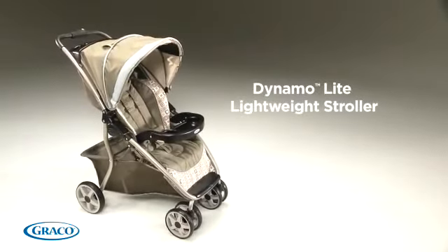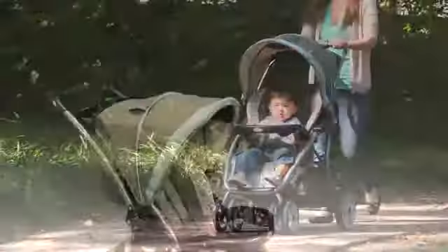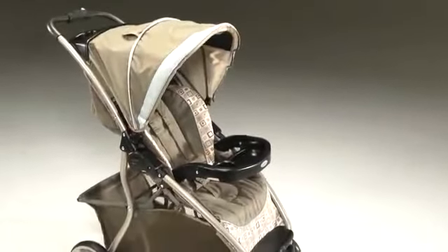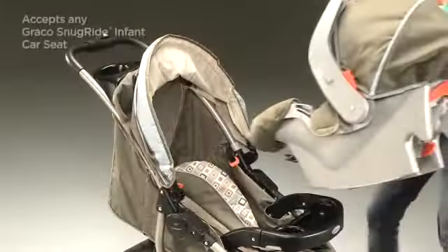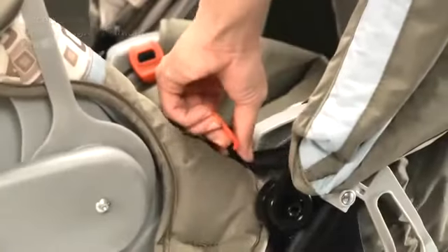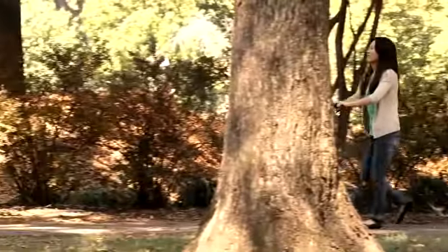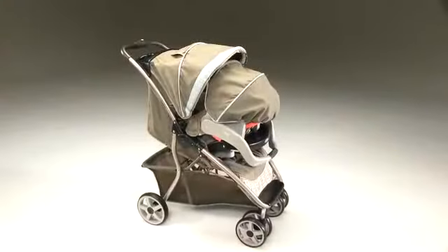The Graco Dynamo Light Stroller is an ultra-lightweight and stylish stroller designed for comfort, style, and convenience. You can create your own travel system with the Dynamo Light Stroller and any of our Graco Snug Ride Infant Car Seats — America's number one selling infant car seat.